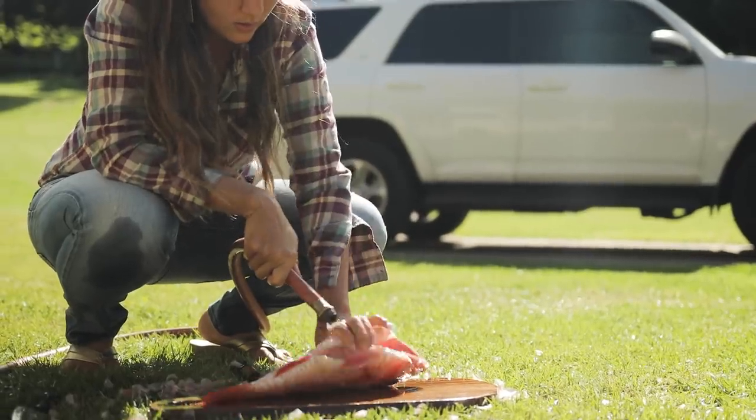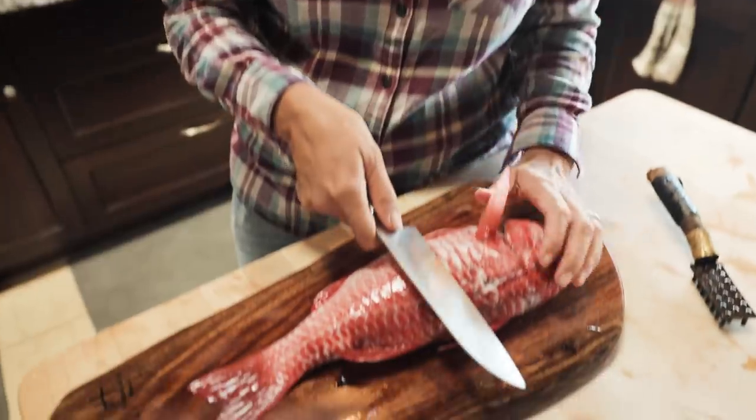Okay, this fish is now cleaned and ready to steam. What I'm going to do first is I'm going to score it — I'm going to cut slices in it.